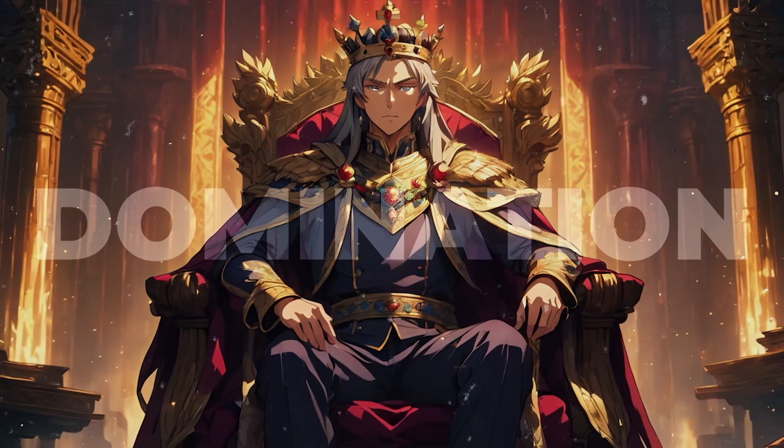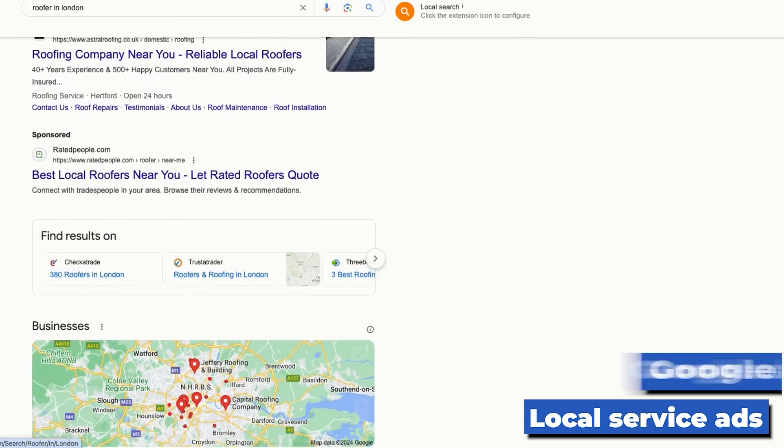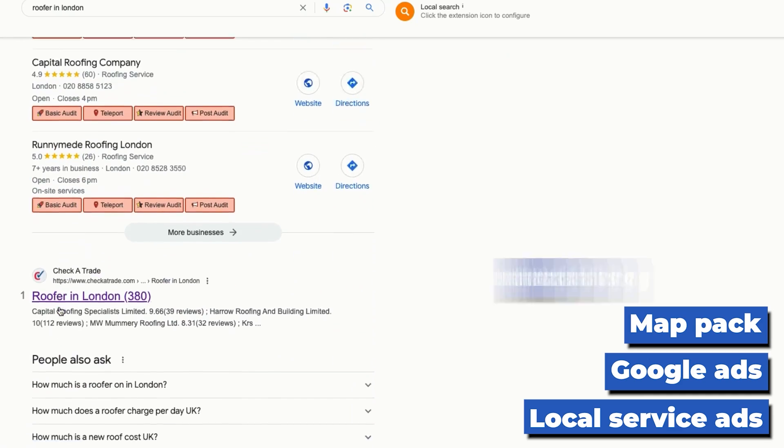If you really want to dominate the first page and get tons of leads, we recommend showing up in the local service ads, but also in the Google ads, Google map pack and the natural listings.